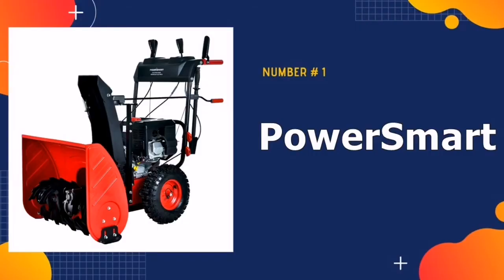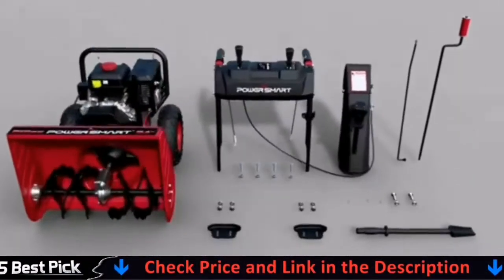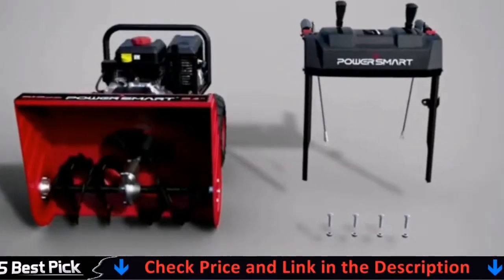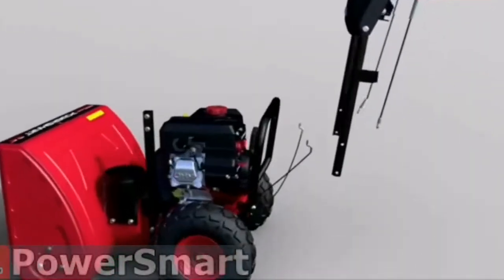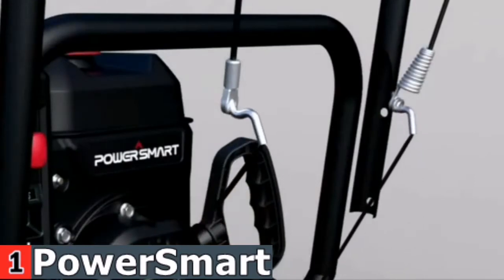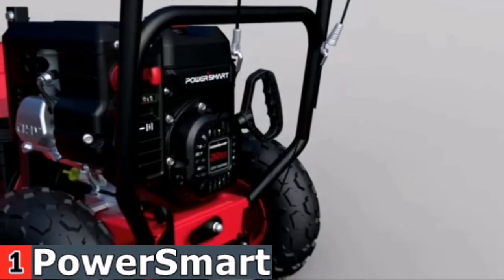Our number one pick is the PowerSmart Snowblower. The SSIM24 two-stage snowblower from PowerSmart is extremely affordable. Regardless of power, the SSIM24 is an excellent choice for areas with heavy snowfall. The 212cc PowerSmart engine delivers impressive snow clearing performance. A strong all-steel auger cuts through tough snow, diverting it away from the chute to prevent clogging, and keeps snow blowing on track, blasting and throwing snow up to 40 feet.